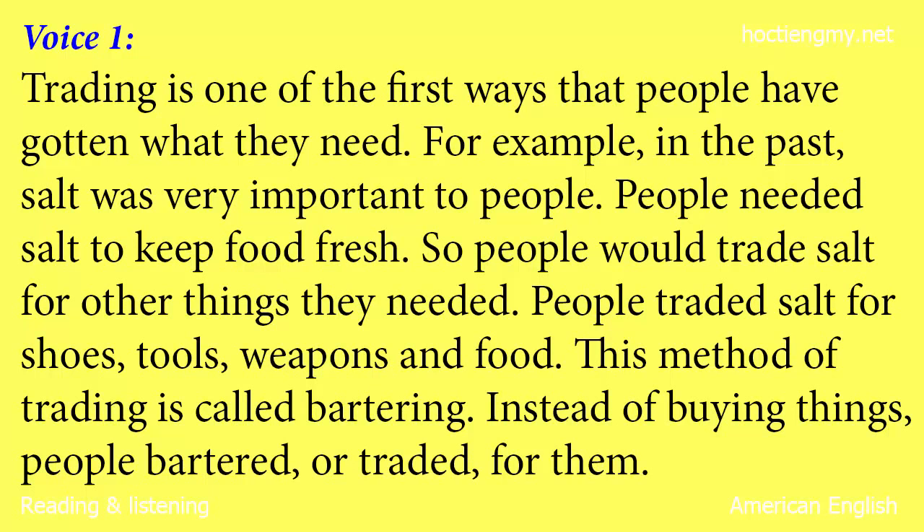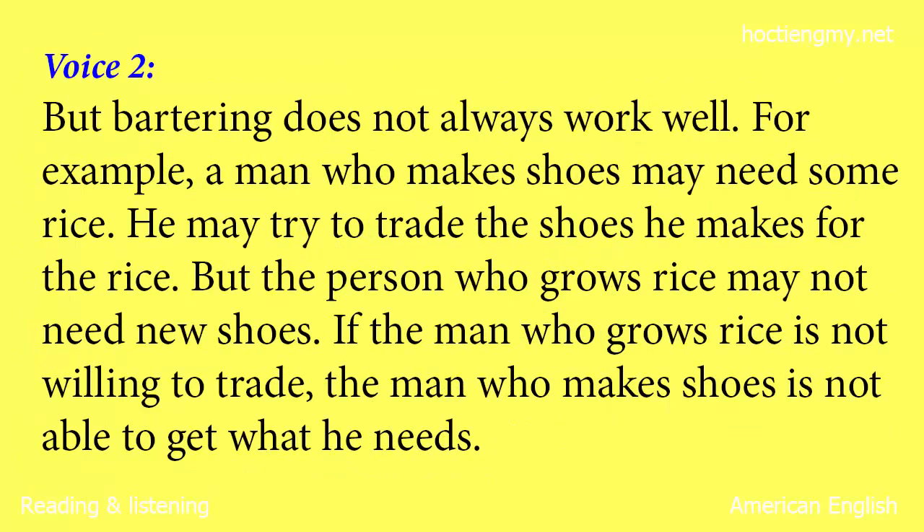Trading is one of the first ways that people have gotten what they need. For example, in the past salt was very important to people. People needed salt to keep food fresh. So people would trade salt for other things they needed. People traded salt for shoes, tools, weapons and food. This method of trading is called bartering. Instead of buying things, people bartered or traded for them. But bartering does not always work well.